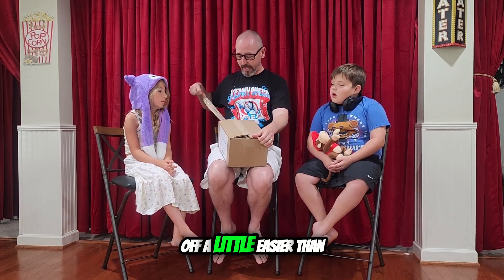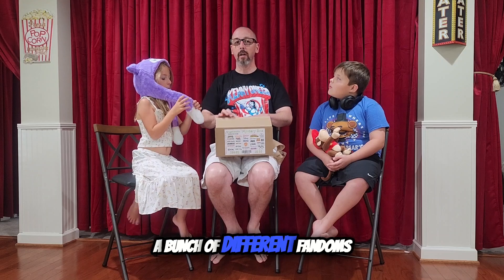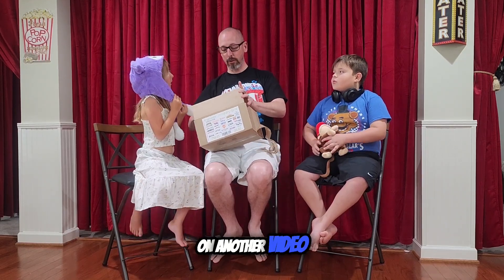Well, that came off a little easier than I was expecting. Do you think these are all from one fandom, or do you think it's from a bunch of different fandoms? A bunch of different ones — alright, Cameron started us out on the last video.